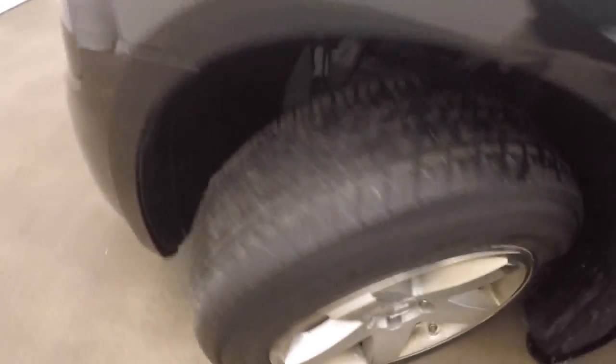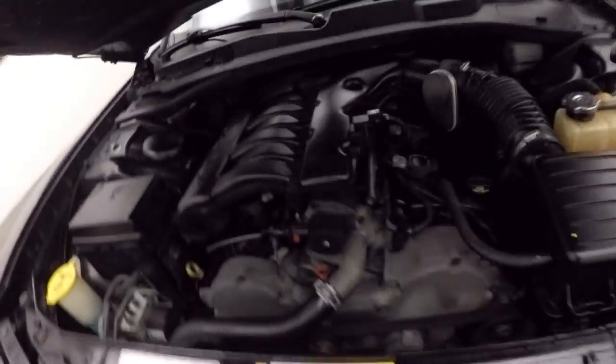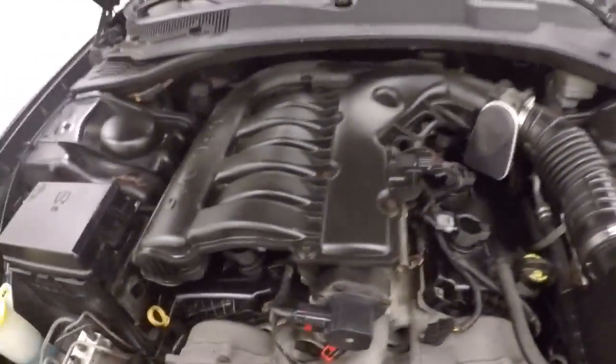Stereo, climate control, running nice and smooth. Go underneath the hood — there's those stripes going down the front bumper, and there's your 3.5 liter V6.